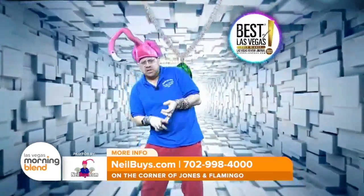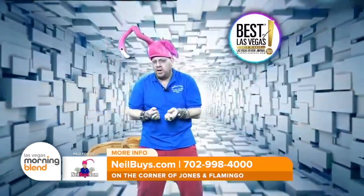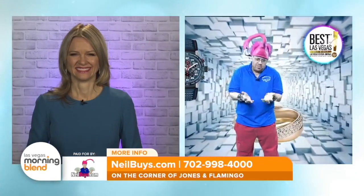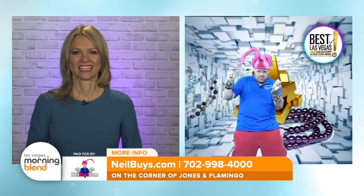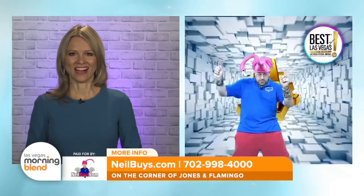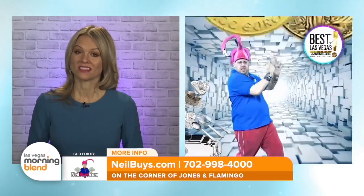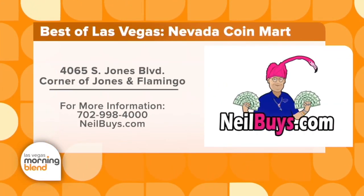When you want to sell your gold, your silver, your diamonds, come in on your birthday. I can't tell you how many people are coming in on their birthday now — grandmoms and mothers want to come in and hang out with me. Come in, I'll give you a free mug, we'll hang out, do the dance, do the picture. I'm open for you, baby, right over here! We want to remind people you can come down because Neil is open seven days a week, 9 a.m. to 6. You'll find Neil on the corner of Jones and Flamingo. It is an experience when you go down and meet Neil. Neilbuys.com is the website — also check out the phone number on your screen.